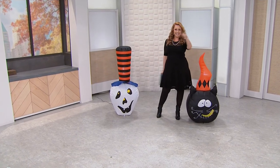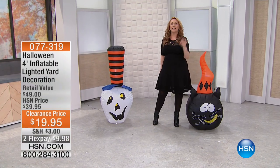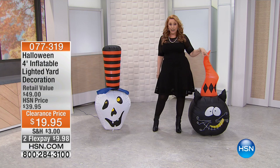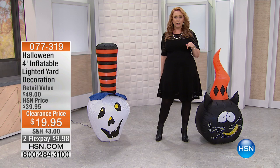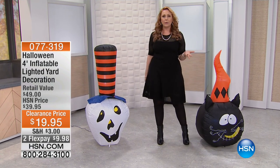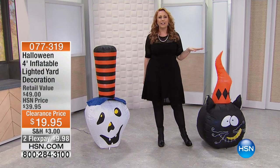Happy Halloween everybody. Guess what I've got for you — an hour of Halloween clearance before Halloween. When you order your Halloween clearance today, we're going to ship three to seven business days right to your door, and it's going to be weeks before Halloween. So you'll have it this year and every year to come.